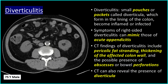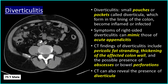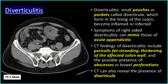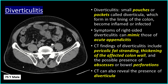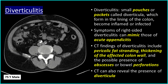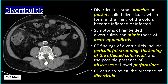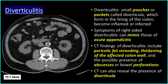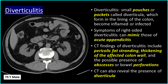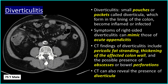Diverticulitis is a condition where small pouches or pockets called diverticula, which form in the lining of the colon, become inflamed or infected. Symptoms of right-sided diverticulitis can mimic those of acute appendicitis. CT findings of diverticulitis include pericolic fat stranding, thickening of the affected colon wall, and the possible presence of abscesses or bowel perforations. CT can also reveal the presence of diverticula.